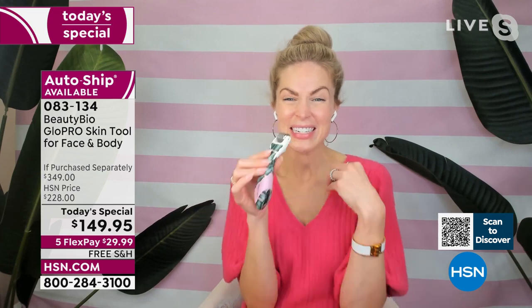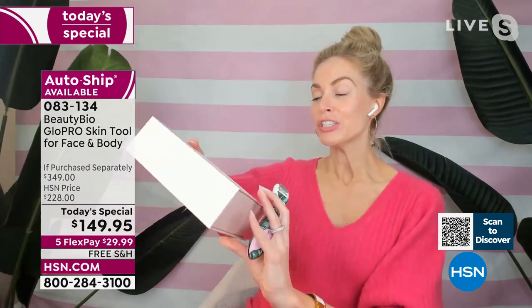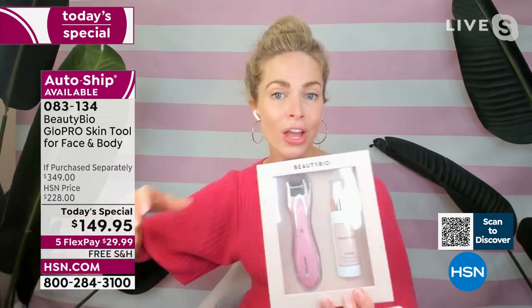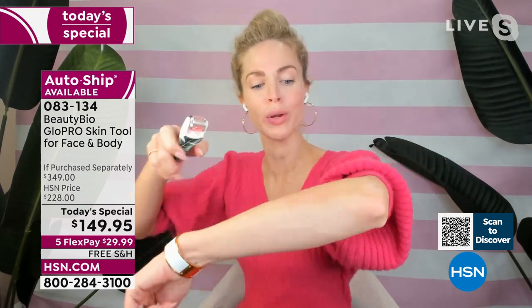HSN has kindly given us a 60-day money-back guarantee. You're getting your tool plus all the attachment heads, that yummy Sculptor cream — everything. You own the tool for life. You're not booking an appointment. You do it when you want. It's 60 seconds — just glide and glow on clean, dry skin, then apply your skincare and watch what it does.